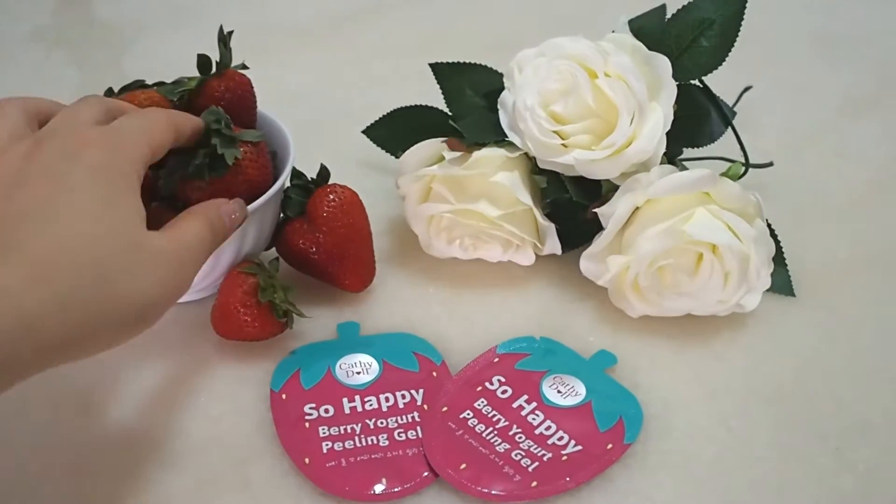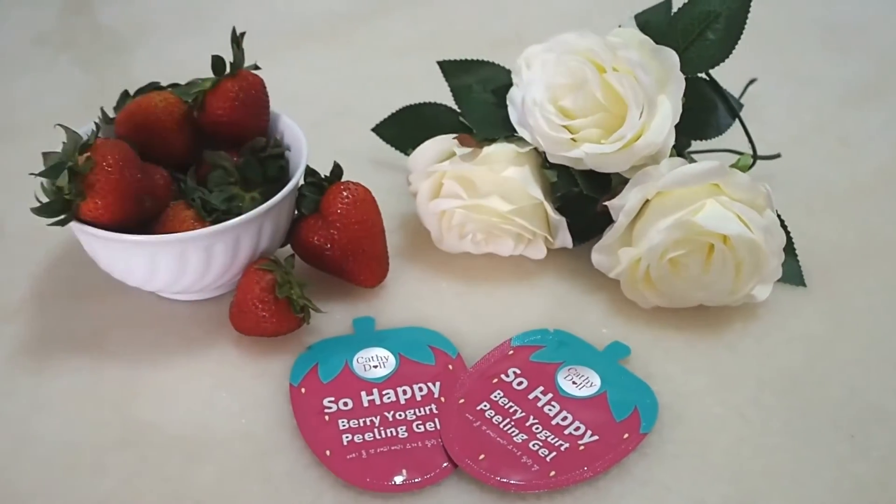Enriched with yogurt and mixed berries, berry yogurt peeling gel is said to make skin glow with radiance by exfoliating rough skin surface and eliminating dark circles. The rich concentration of strawberry fruit extract helps keep our skin's growth consistency.